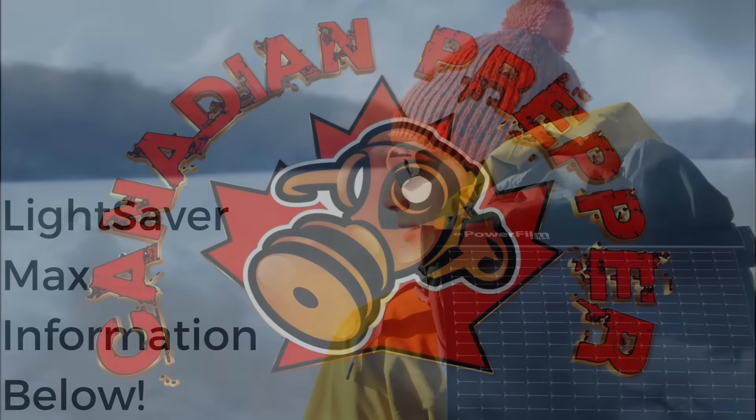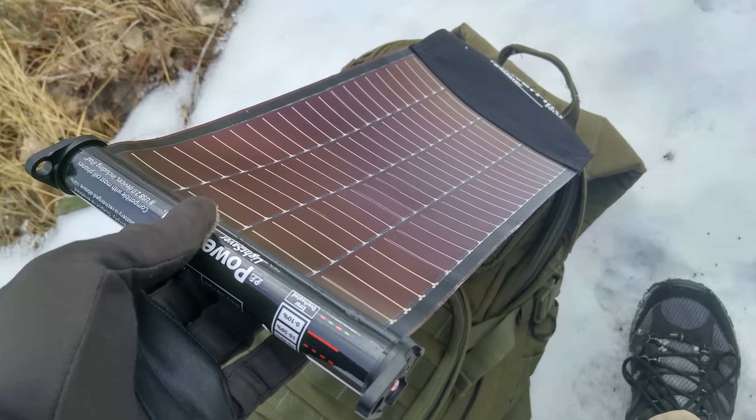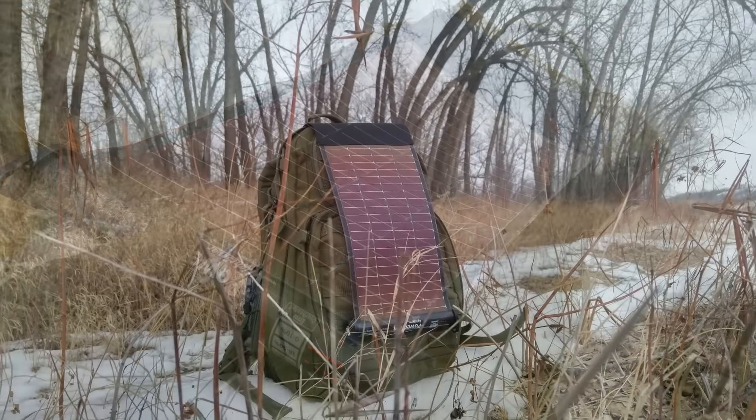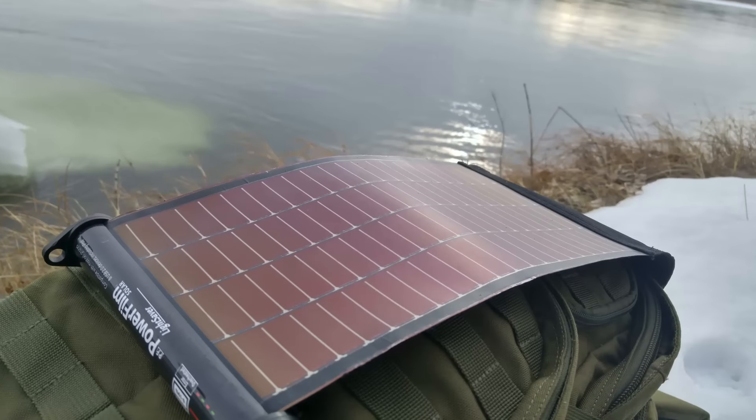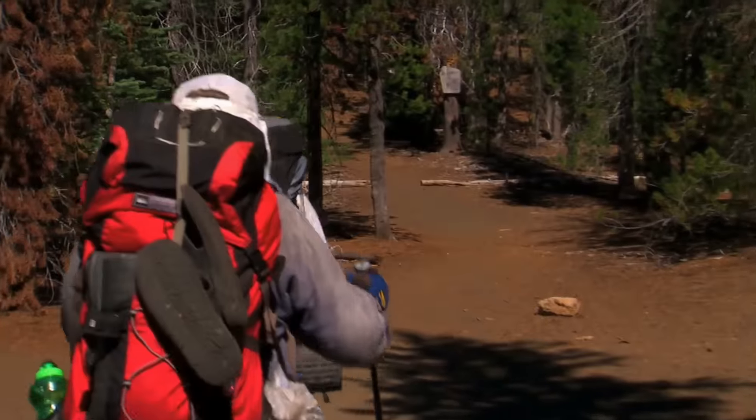I want to send a quick shout out to the Power Film company, who currently has a Kickstarter campaign for the LightSaver Max — a rollable, lightweight, thin film solar panel. I did a review on a smaller version of this a few months ago, so you can go check out that review if you're interested.